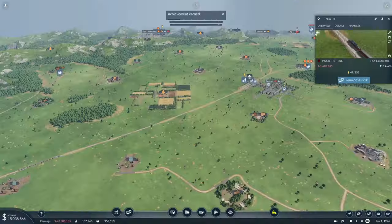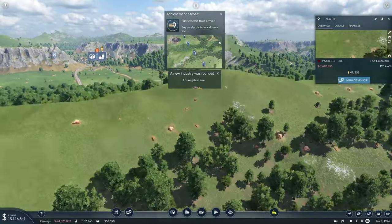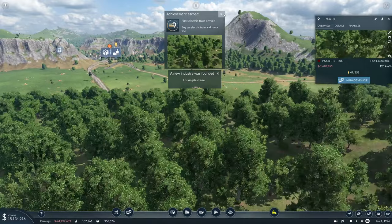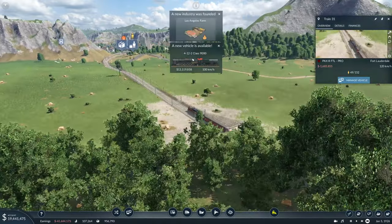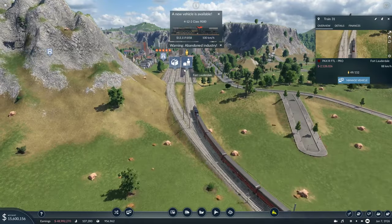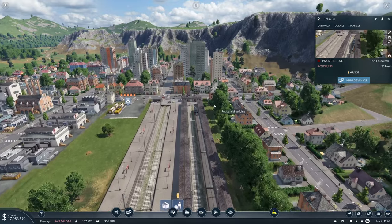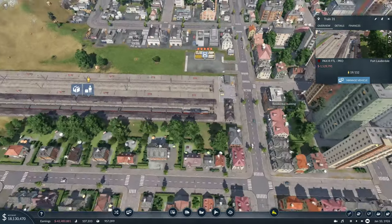We'll see if these passenger trains start making money. I have my doubts. Oh, new vehicle — Or 12-2 classic? Or classic 9000, I think it was. How was it 900? I don't know.